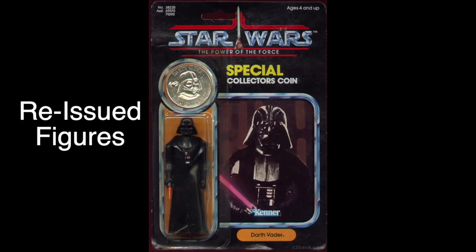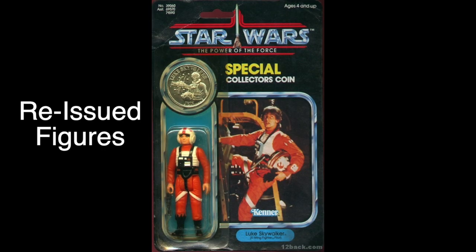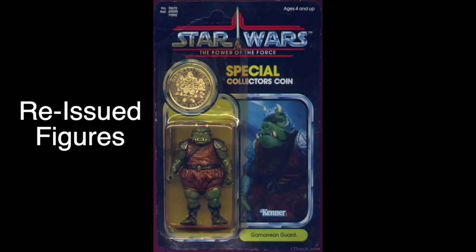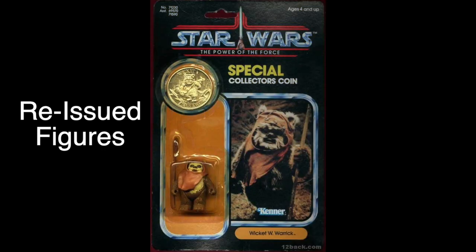37 figures would be released on the Power of the Force logo card. Out of those, 22 were just old figures reissued on the new logo, and out of those 22, only 19 would be released in the US. 15 new figures would be added to the line — and that's 15, not 17.